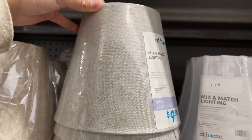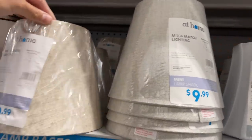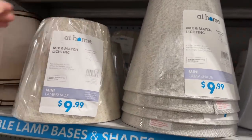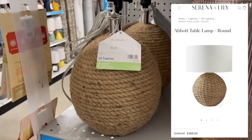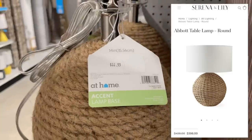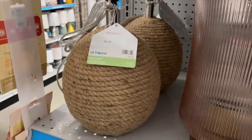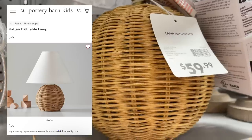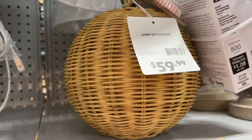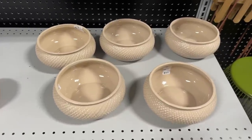They have so many lampshades and these two little ones caught my eye — a beautiful linen material in gray and tan, both $9.99. I also saw this beautiful rope accent lamp that doesn't come with a shade but is a perfect dupe for one sold at Serena & Lily for a lot more — this one is only $44.99. This rattan table lamp is so similar to one sold at Pottery Barn for $100, and this one is a little over half the price.